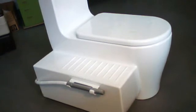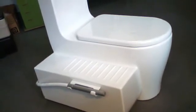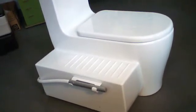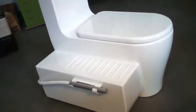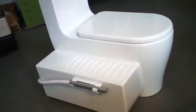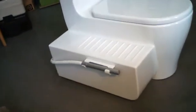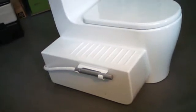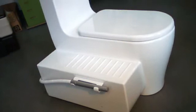That would hold all excreta including urine for a family for around one week. Lactic acid bacteria would be added in order to avoid smell and to perform sanitization. The toilet is cleaned with this spray nozzle or a spray bottle if there is no pressure water available.